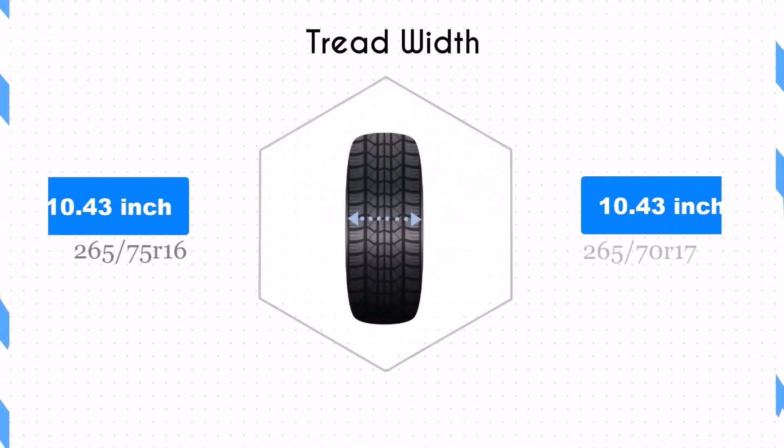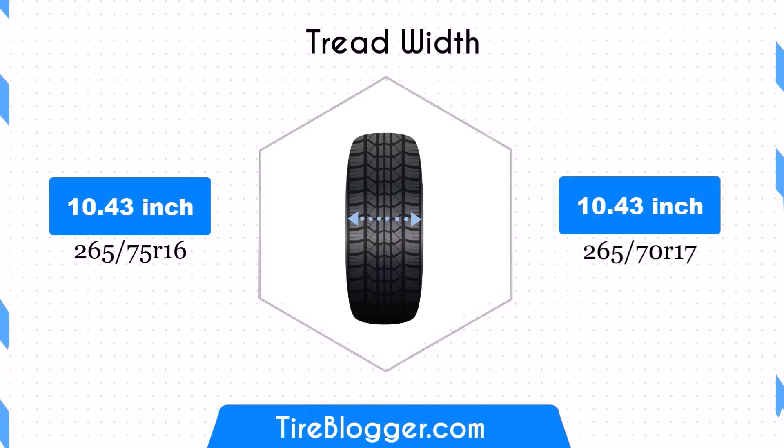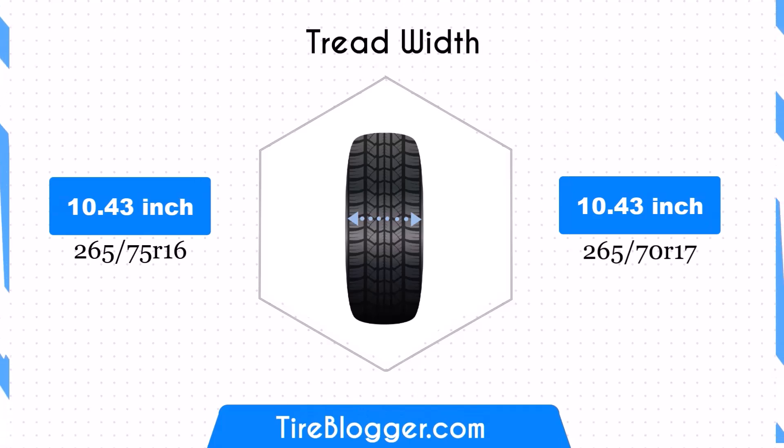Both tyre sizes share the same width of 10.43 inches, ensuring that the contact patch remains consistent. This uniformity means that traction and stability characteristics of your vehicle will remain unchanged.